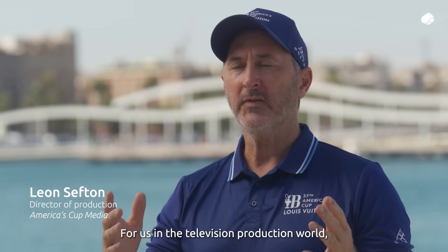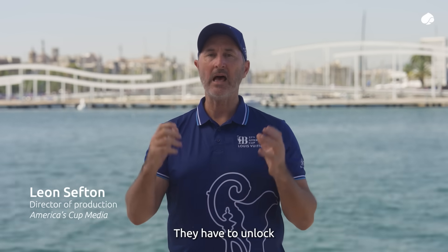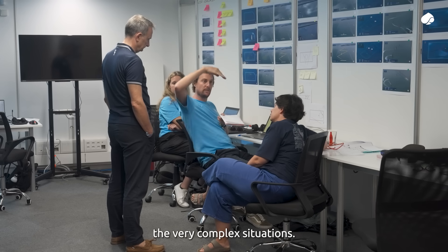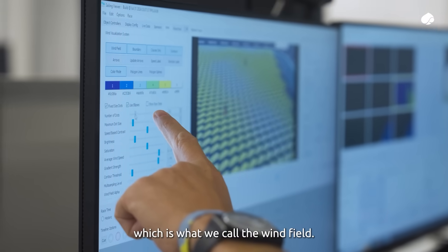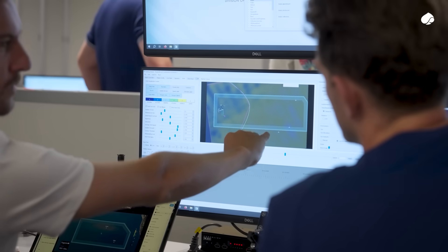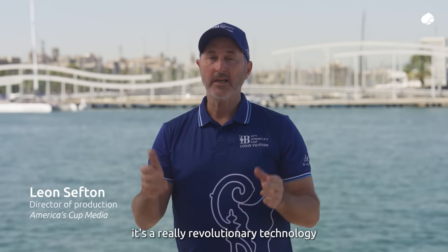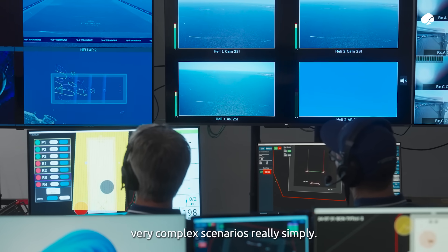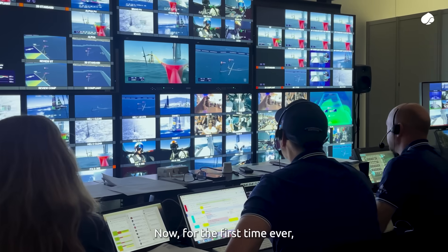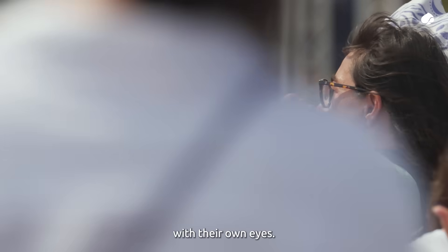In the television production world, our graphics have to be a really visual medium — they have to unlock very complex situations. A lot of work has gone into visualizing what the wind looks like on the race course, which is what we call the wind field. As a commentary tool it's a really revolutionary technology because they can start to explain very complex scenarios really simply. Now for the first time ever, the viewer on TV will see in real time more information than the teams on the boats can actually glean and see with their own eyes.